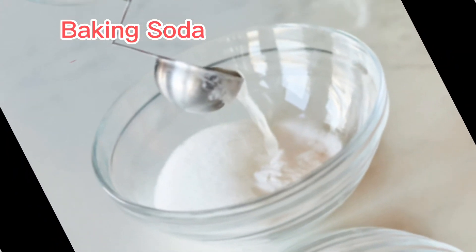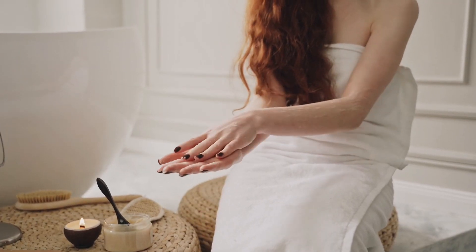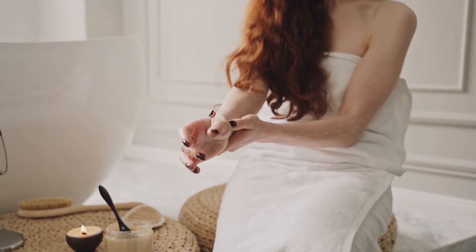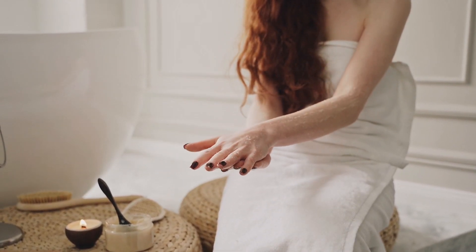Step 4: Apply a baking soda paste. Apply the baking soda paste to the affected area and let it sit for about 15 to 20 minutes. Baking soda can help relieve itching and inflammation caused by the sting. Reapply the paste every couple of hours.